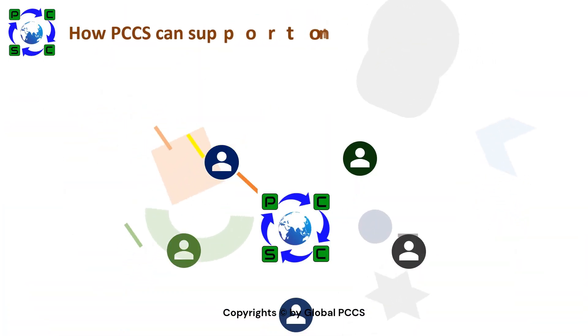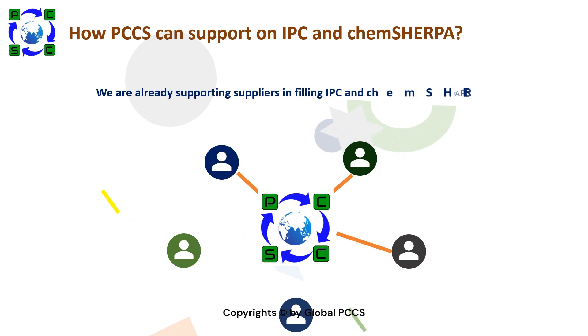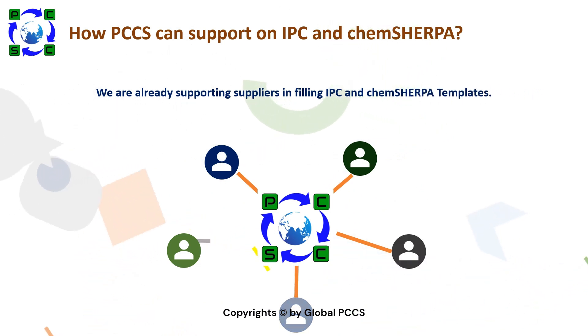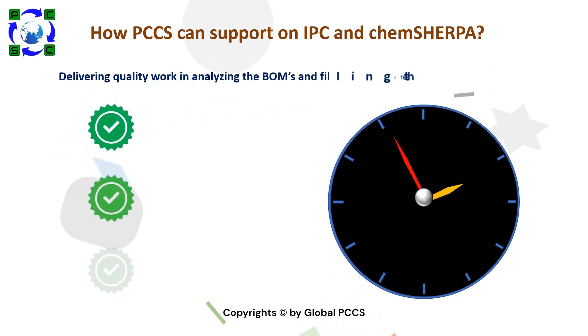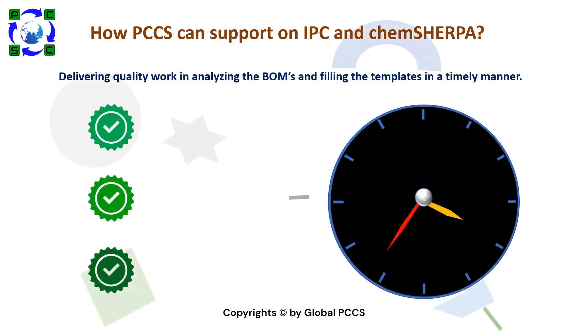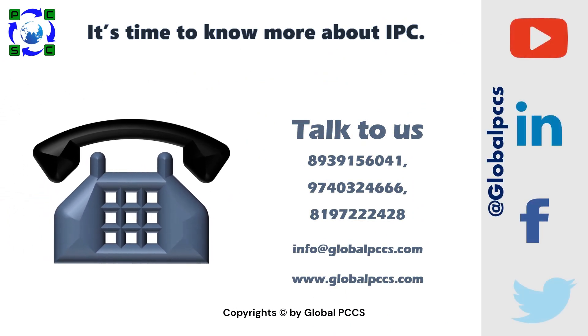PCCS can support on IPC and ChemSherpa. We are already supporting suppliers in filling IPC and ChemSherpa templates, delivering quality work, analyzing the BOMs, and filling the templates in a timely manner. Write or call us at the below-mentioned contacts to avail our services. We are also active on LinkedIn, YouTube, and many other platforms. Do follow us for more updates.